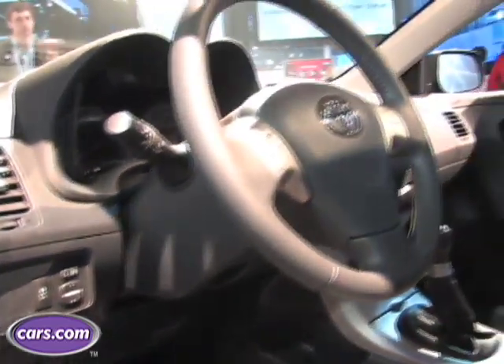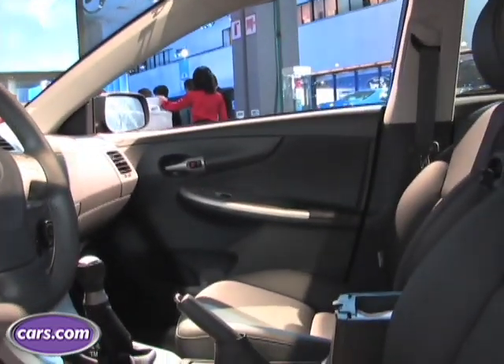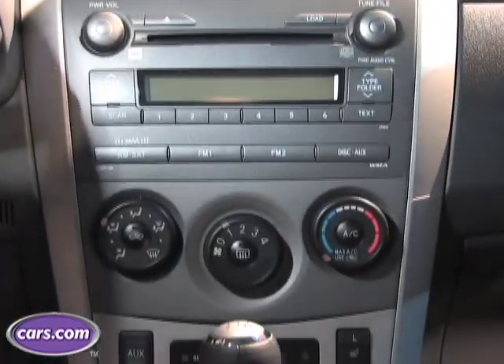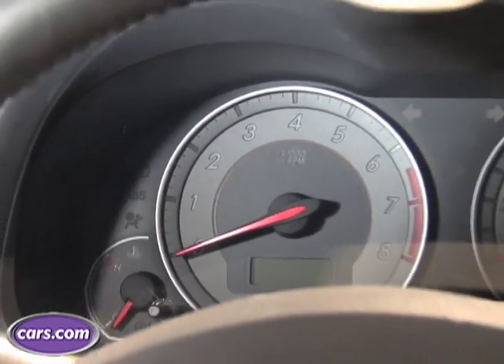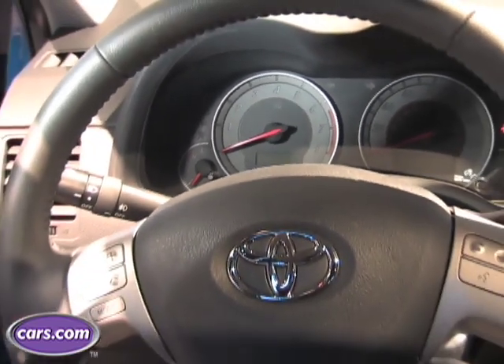For 2009, Toyota redid the interior of the Corolla, and it's very nice in terms of the controls. They're big, they're easy to use, and they didn't over-complicate them, which is a great thing. The materials are not a lot different than the previous generation, but still, in its class, they hold up pretty well.